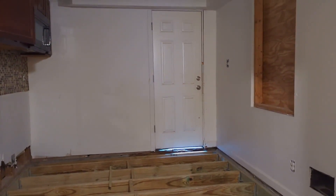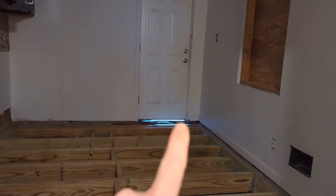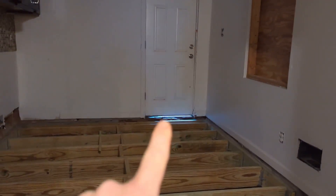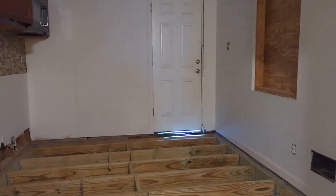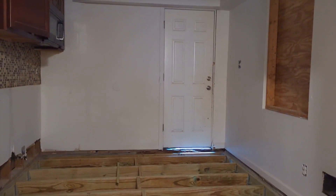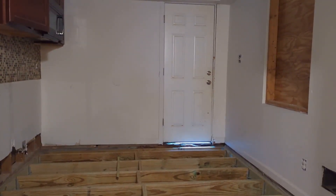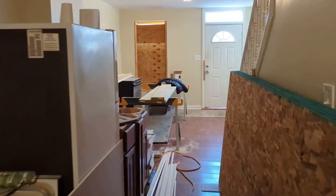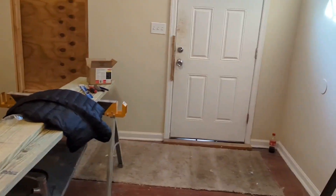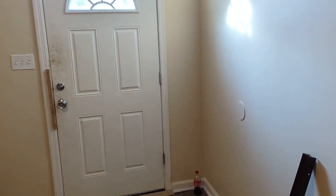One thing you want to notice in properties — especially in Baltimore, but anywhere — is right here: see this daylight? We have it at the back door and the front door, and that is an amazing entry point for rats and mice. So you either need to redo the threshold or put in door sweeps. You can see right there, just a little bit of daylight, but rats, roaches, and cold air come right in.